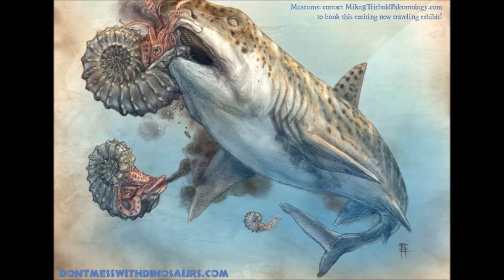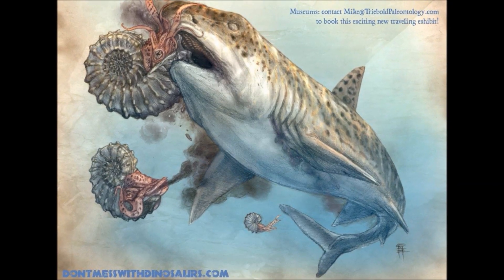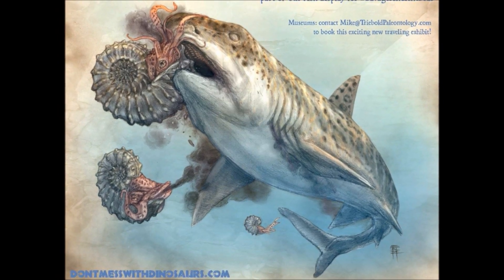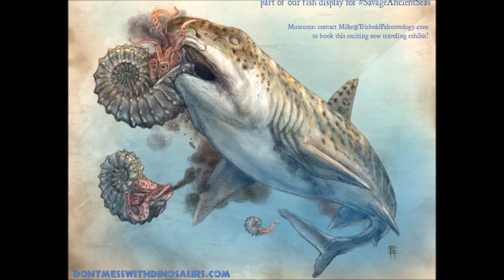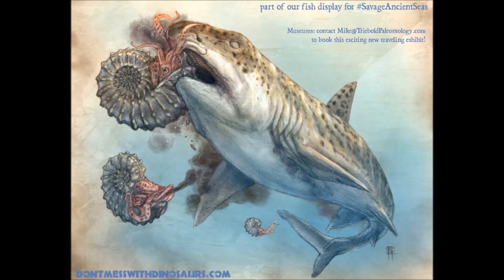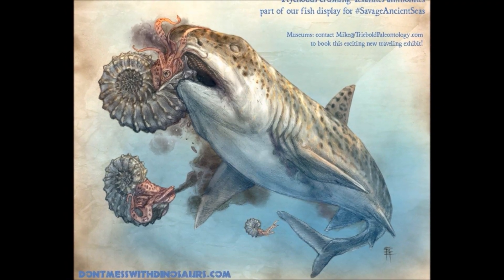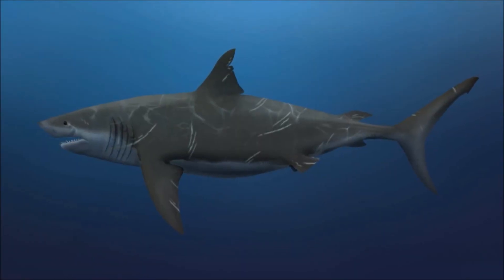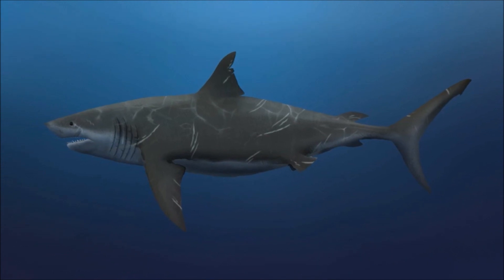She clamps her jaws around another one. This ammonite doesn't withdraw into its shell, however — it attacks with tentacles wrapping around the shark's nose, but its soft appendages do basically nothing, and after a few bites from the Tychotus, it too becomes shattered and consumed. As the predator sates her hunger, she drifts further out from the reef and sees another species of ammonite.